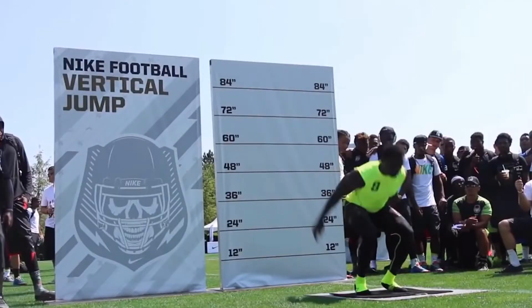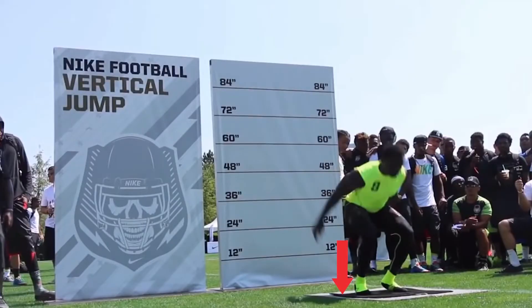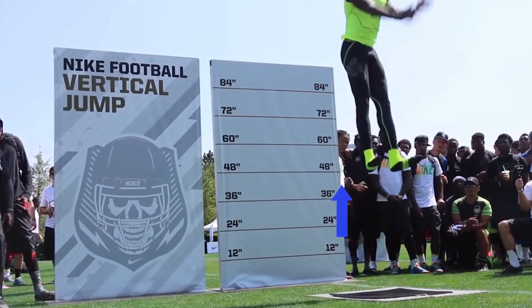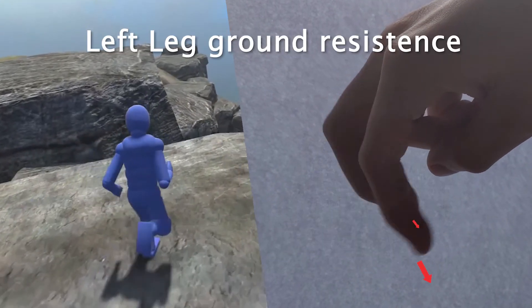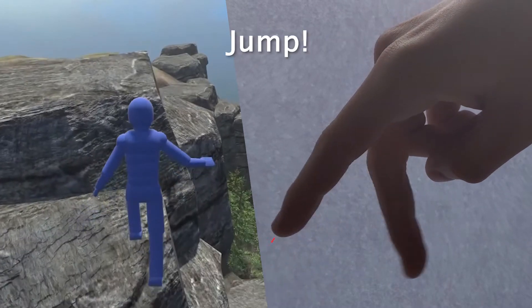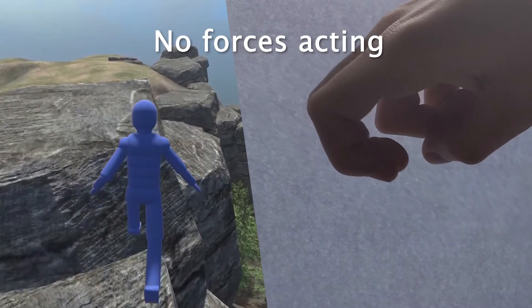I mentioned how VR gloves can have tactile and force feedback. When you jump in real life, there is a force preventing your legs from extending, and beating that force allows you to jump. Say you were using your index and middle fingers as legs in order to make your character walk — jumping would look something like... Yeah. One can easily simulate the resistive force experienced while jumping by applying a force on your fingers using the gloves and preventing them from extending, in order to make you feel like you jumped.